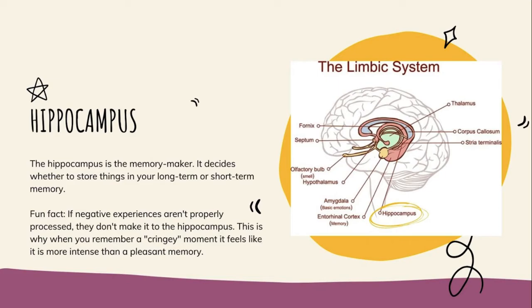The best way to get things from short-term into long-term memory, especially stuff you're learning in school, is to find a way to make it interesting. If you're interested in it, your hippocampus wants to hold on to it longer.